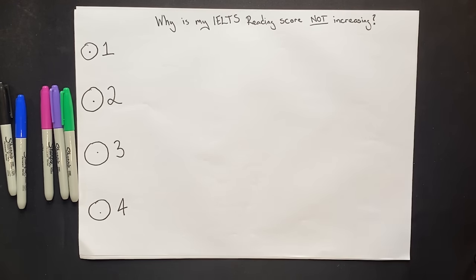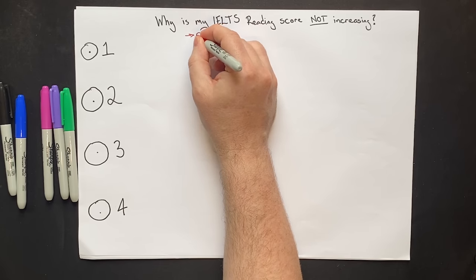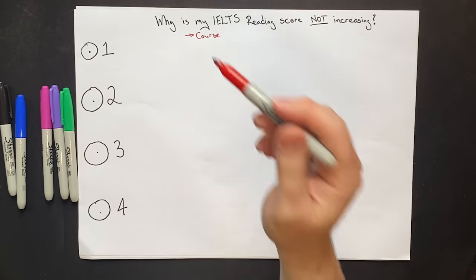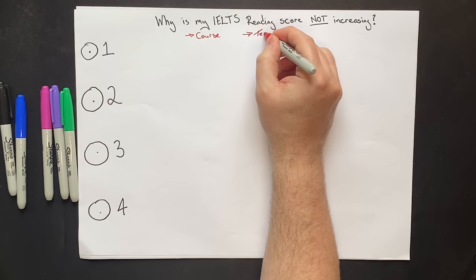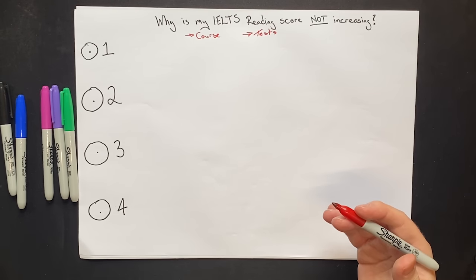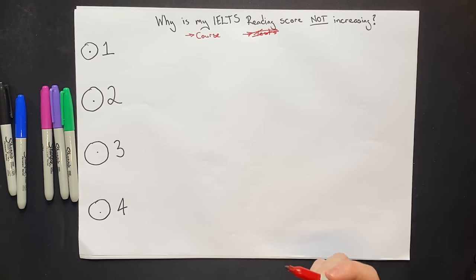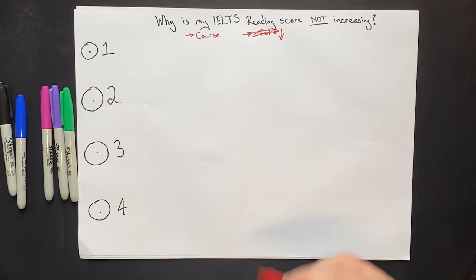When students email us saying their score is not improving, they're often frustrated for one of two reasons. They'll say they've completed a reading course with lots of strategies but their score is not increasing. Or commonly, students say they've done all the practice tests they can find — all the Cambridge books, all the online tests — and their score is still not increasing. The problem is that just relying on lots of practice tests is not going to help you increase your score at all.